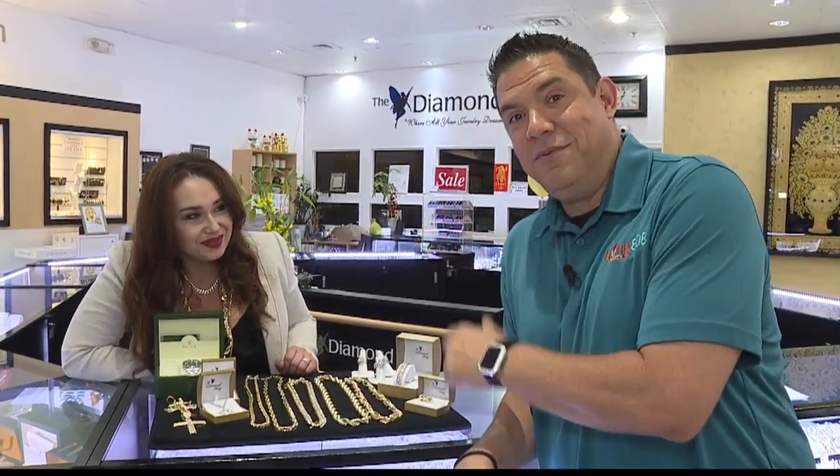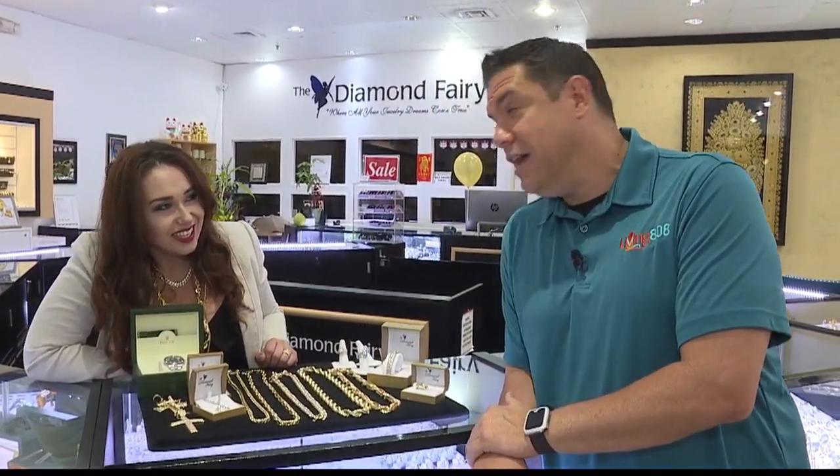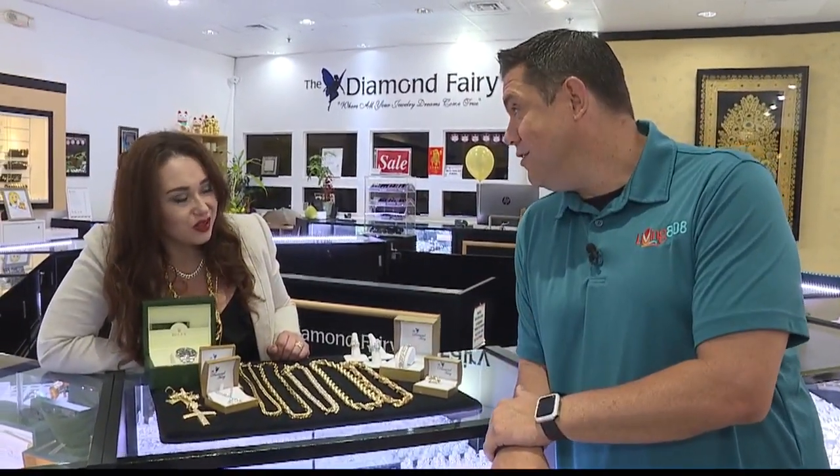Visit Brandy or any one of the salespeople — they'll lead you to the hottest items at Diamond Ferry, Uptown and Downtown. Brandy, thank you so much. Thank you so much.